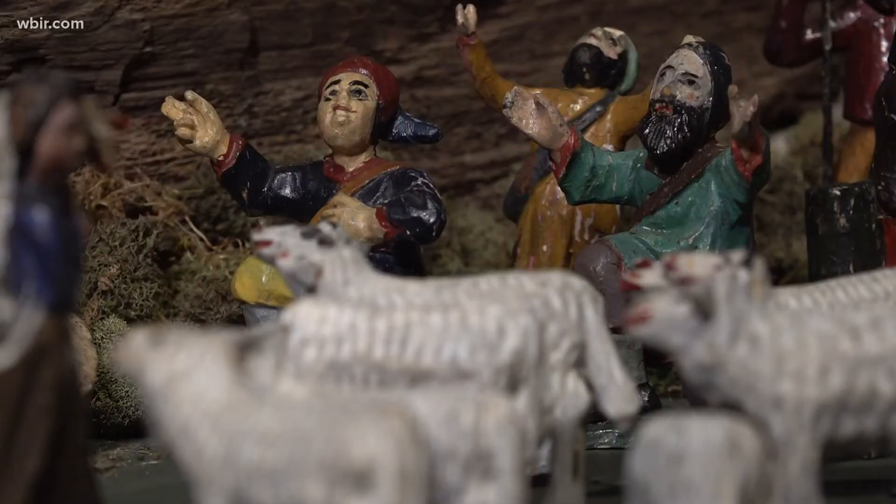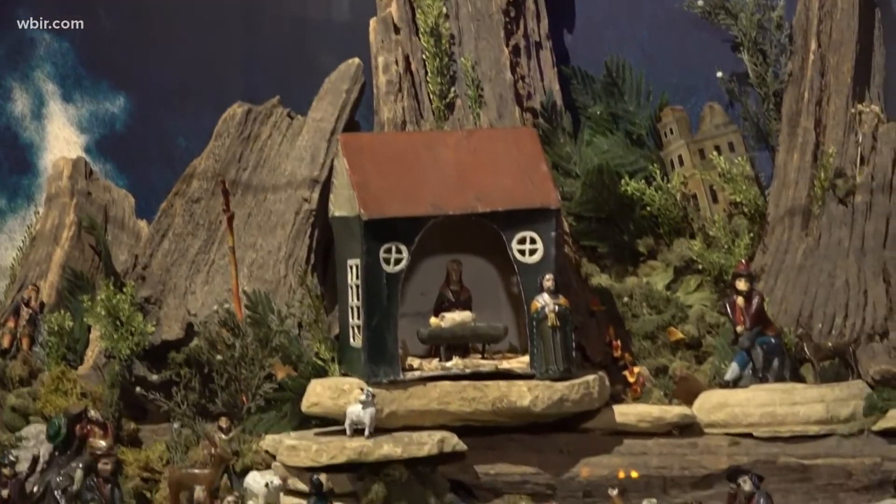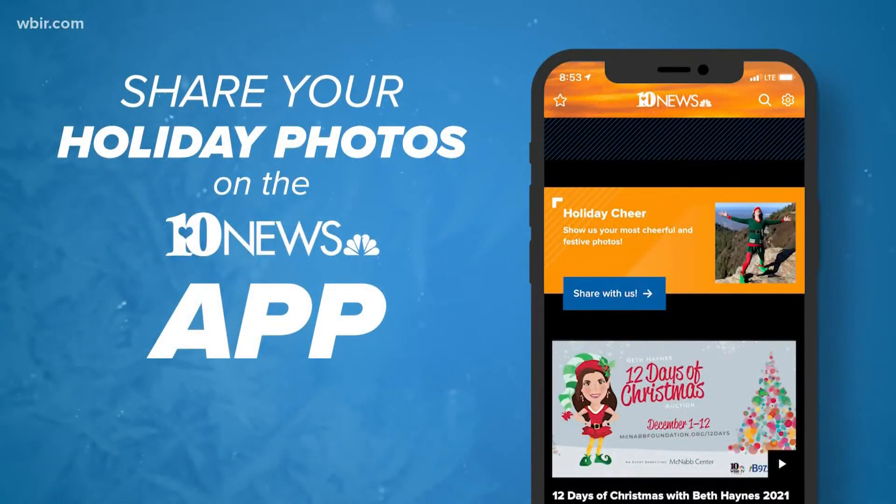Oh my gosh, the Christmas stump exhibit will be open at the museum until January 9th. And we want to see how you are celebrating the holidays this year. You can send your photos to us using the WBIR app. When you are on the site, look for a picture of a man dressed up as an elf on a mountain. You might see your pictures on Channel 10. You can download the app for free in our app store.